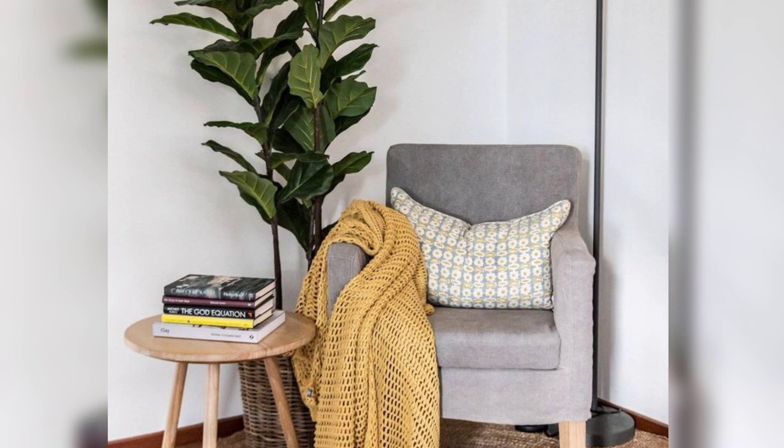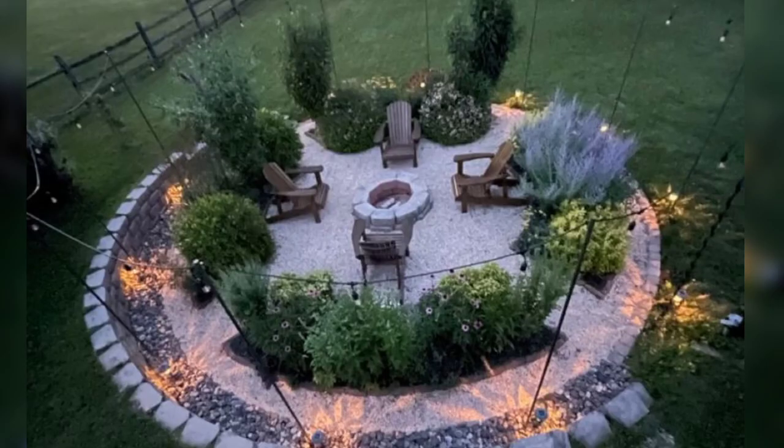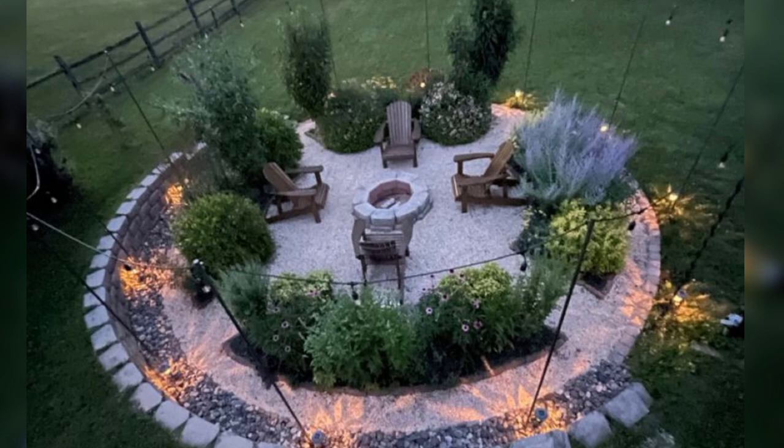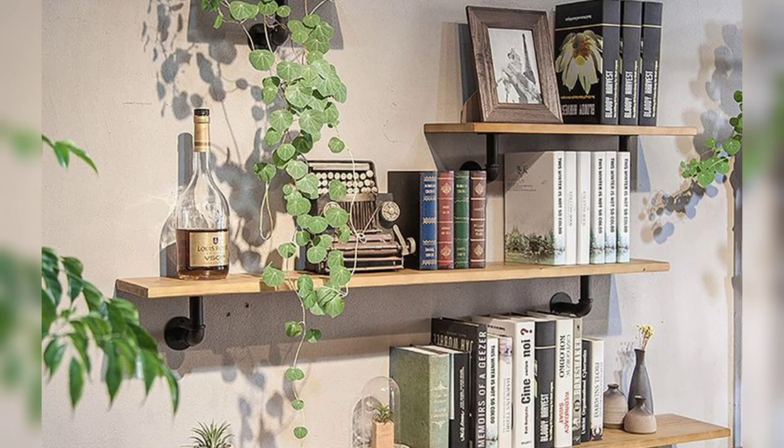We're here to guide you through the exciting journey of enhancing your living and working spaces. Whether you're embarking on a complete home makeover, or just looking for that one perfect accent piece, DecorSum has you covered. Join us on this exciting journey as we explore the world of interior design, one beautiful space at a time. Don't forget to hit that subscribe button, so you never miss an update from DecorSum.